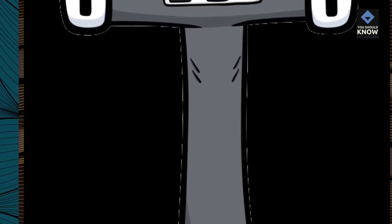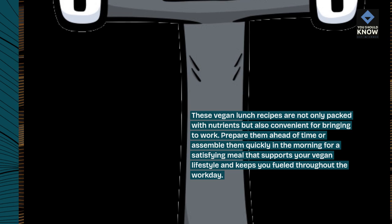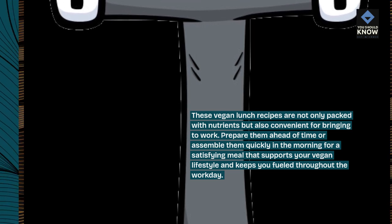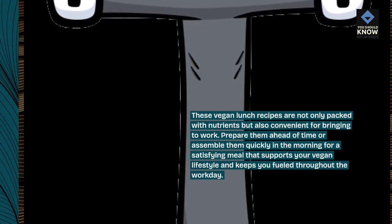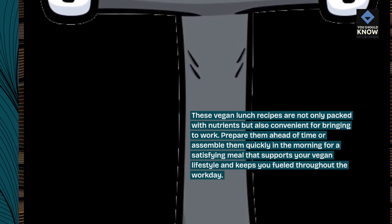These vegan lunch recipes are not only packed with nutrients but also convenient for bringing to work. Prepare them ahead of time or assemble them quickly in the morning for a satisfying meal that supports your vegan lifestyle and keeps you fueled throughout the work day.